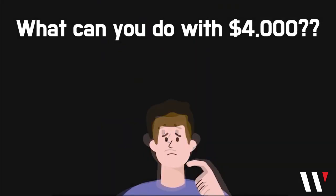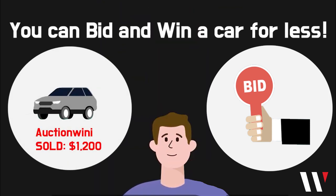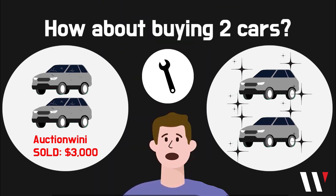What can you do with $4,000? Can you buy a new car? Get some spare parts? What if I tell you you can buy a car with much more or less? Or even better, buy two cars, do a little fixing, and now you have two preferably running good cars. How do you do that? The answer is easy!